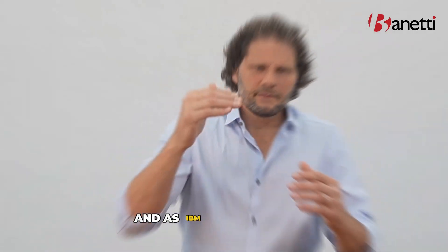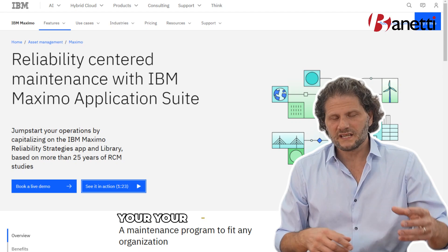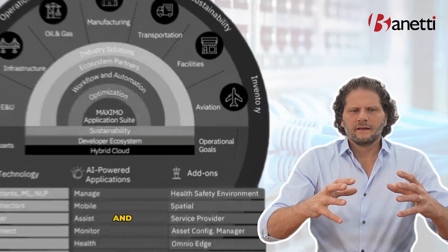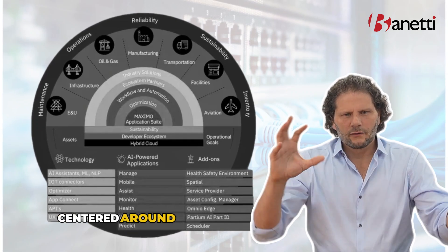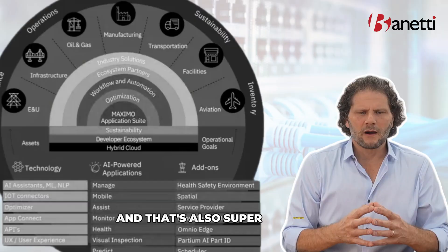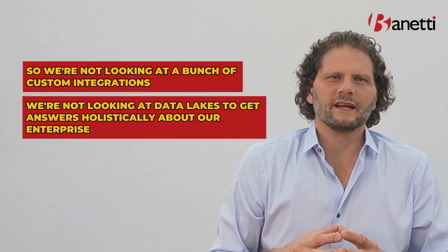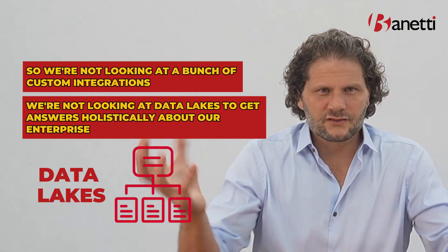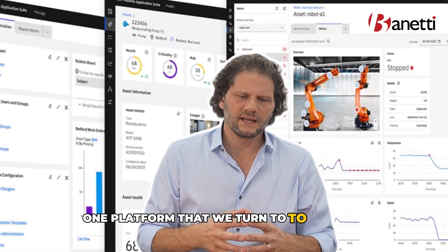As IBM expands on this, most recently they've added some reliability practices — your RCM and your FMECA. All of this is coming together centered around a core singular data set, and that's also super powerful. We're not looking at a bunch of custom integrations or data lakes to get answers holistically about our enterprise.